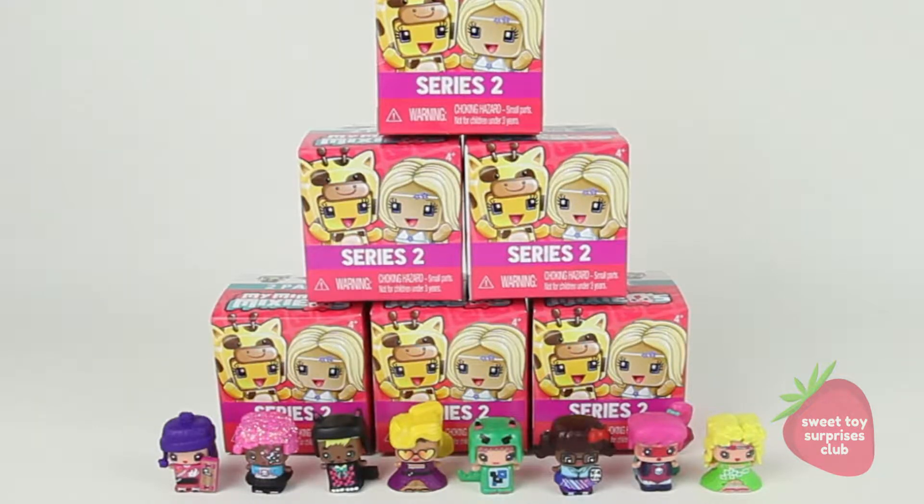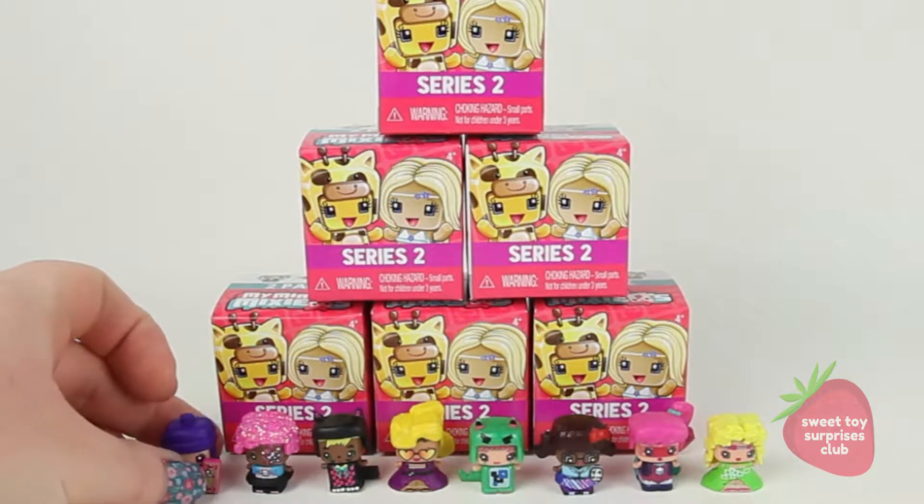Hey guys, it's Chrissy here from the Sweet Toy Surprises Club. Today I'm so excited - I'm going to show you eight of my new friends. We're going to open up some series two blind boxes of my Mini Mixie Cues. I did end up joining a group that is a buy, sell and trade for My Mini Mixie Cues and I was able to get eight that I really needed!